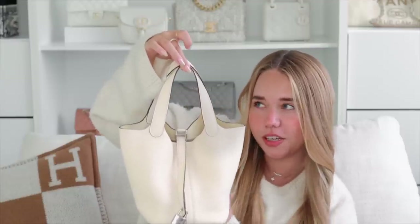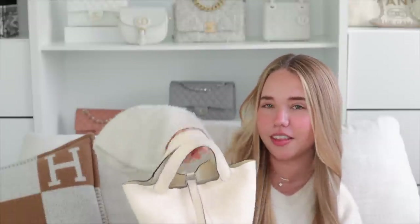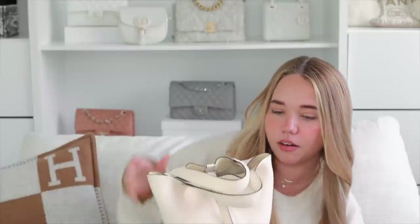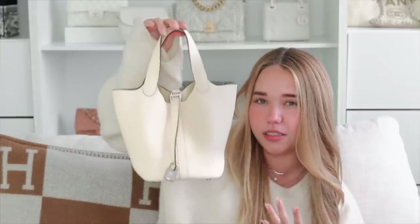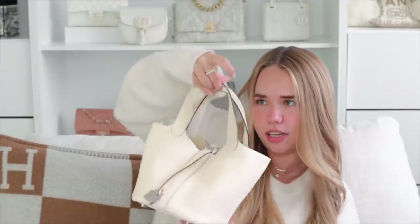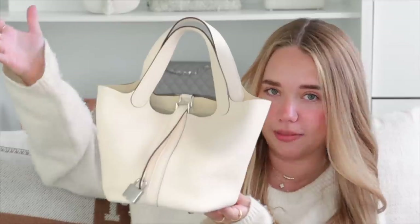Now let's go into ranking the collection. Starting with what I consider the worst — which is not really the worst — I'm gonna put my Picotin 18 at the bottom of the list. The main thing that bothers me is that the handles just do that — they flip out. I think it has to do with the way I'm storing it, so after we move I'm gonna find a handbag hook so I can have them sitting properly. What I'm doing right now is just switching them like this.